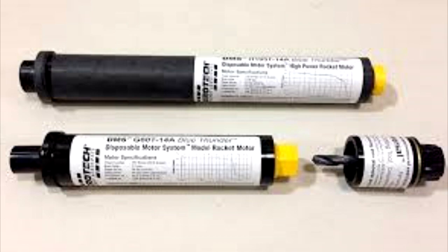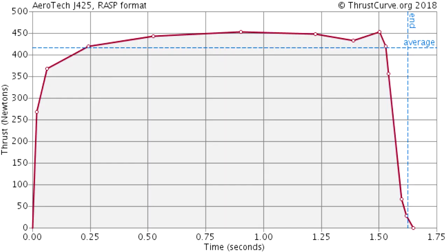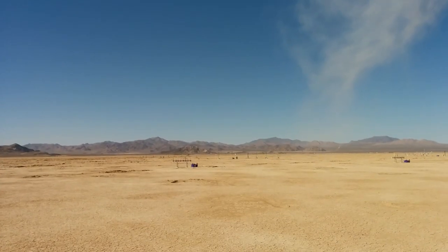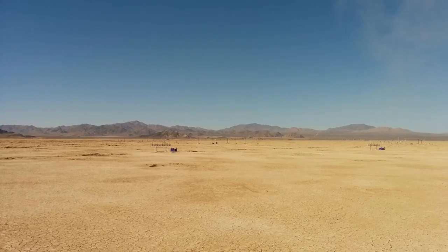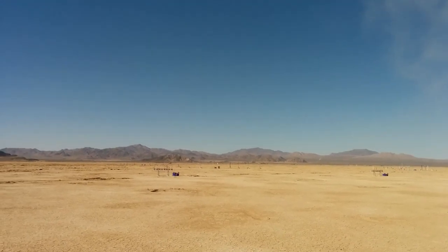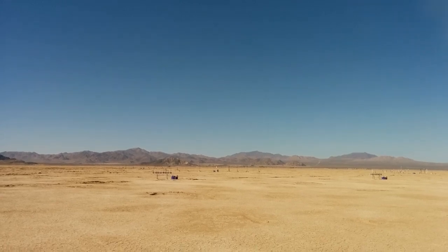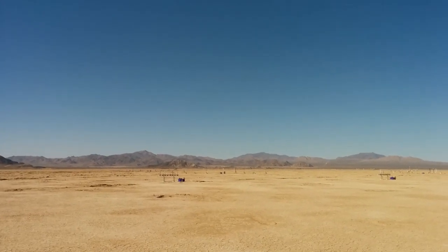Special thanks to James at rocketryworks.com for being able to deliver this motor to the site. He was there all weekend with his full storefront — a lot of hard work from the vendors as well. Thanks to the vendors. We've got the Mad Cow Super DX3 with the J425, and it's got a camera, so everybody smile. 5, 4, 3, 2, 1.